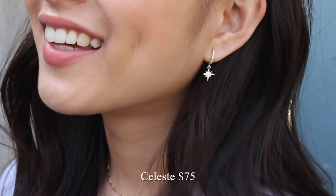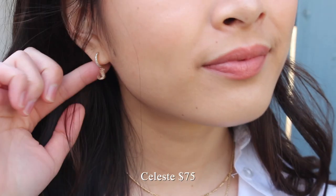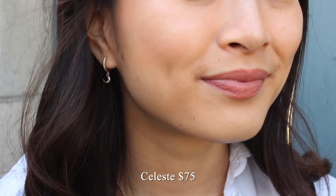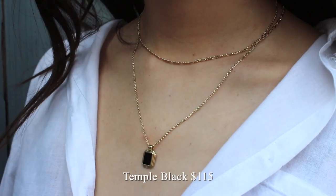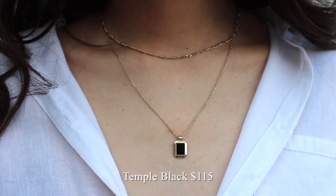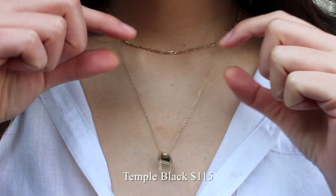My sister actually chose the first piece for me — the Celeste mini hoop earrings. They're asymmetrical, so one side is a crescent moon and the other is a little star bling. I usually avoid rhinestone earrings but the gems are small enough so it's not too flashy. Next I got their Temple black necklace, which I've been eyeing for a couple months. It's two separate necklaces so you can wear them layered or separately.